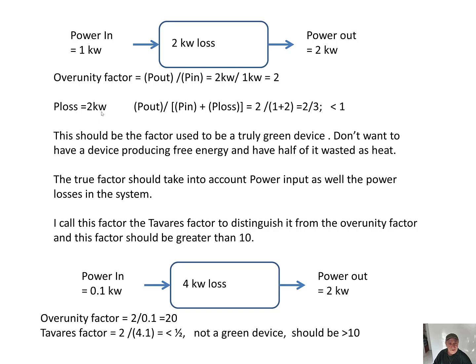Assuming P loss equals 2 kilowatts, then P out over (P in plus P loss) is 2 over 3, which is two-thirds. So if we include the loss in the system — even though we're only inputting 1 kilowatt but losing 2 kilowatts and producing 2 kilowatts — the factor comes to less than 1. This should be the factor used to determine if it is a truly green device. We don't want a device producing free energy and wasting half of it as heat. The true factor should take into account both power input and the power losses in the system.